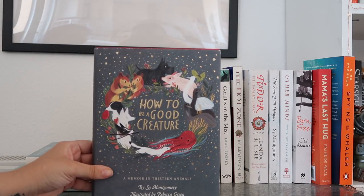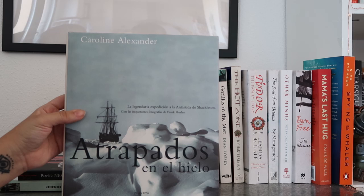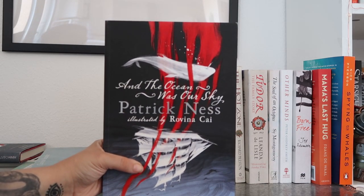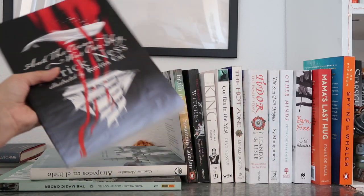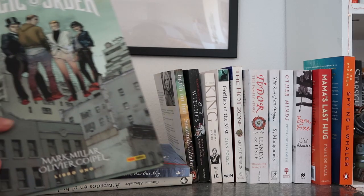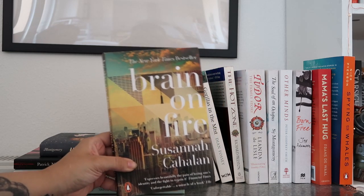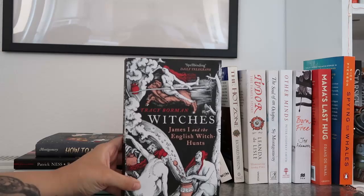The first book I have up here is 'How to Be a Good Creature' by Sy Montgomery, illustrated by Rebecca Green. Then I have 'Caught in the Eyes' by Carolyn Alexander. Then I have 'And the Ocean Was Our Sky' by Patrick Ness, illustrated by Rovina Kai — this is one of the most beautiful books I've ever read, 100% recommend it. And this is probably my favorite comic book: 'The Magic Order' by Mark Millar and Olivier Coipel.